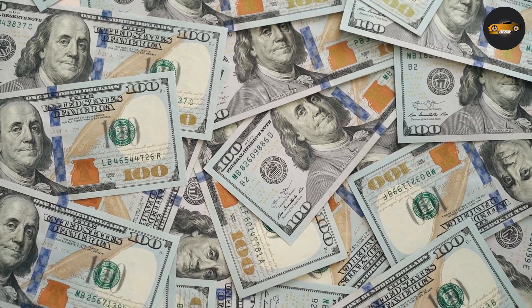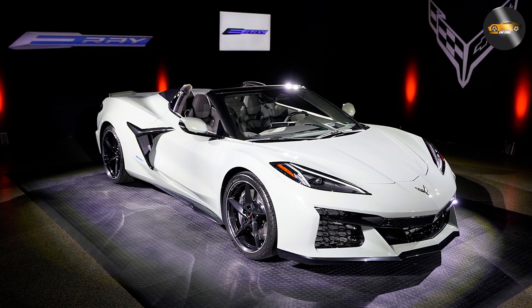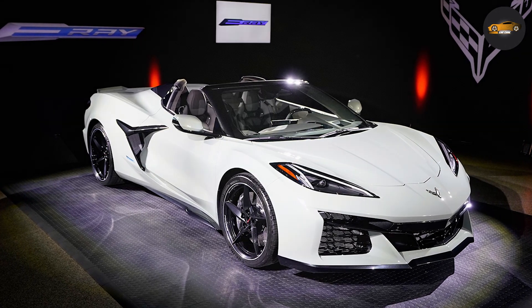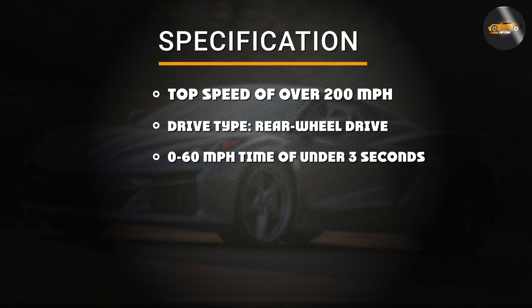Price and availability. The 2024 Chevy Corvette E-Ray is set to arrive at dealerships in late 2023. Pricing has not yet been announced, but it's expected to be higher than the standard Corvette models due to the new hybrid powertrain and other upgrades.